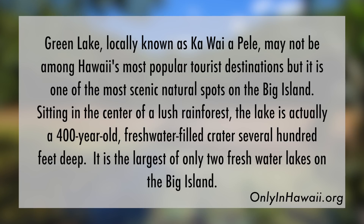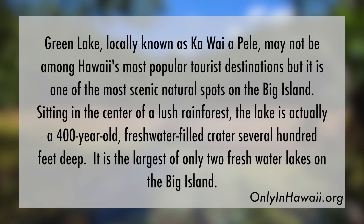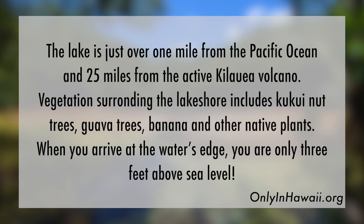I want to show you some old images of how the lake used to look, and read from a 2013 blog post describing it. Green Lake, locally known as Kawai Apele, may not be among Hawaii's most popular tourist destinations, but it is one of the most scenic natural spots on the Big Island. Sitting in the center of a lush rainforest, the lake is actually a 400-year-old freshwater-filled crater several hundred feet deep. It is the largest of only two freshwater lakes on the Big Island, just over one mile from the Pacific Ocean and 25 miles from the active Kilauea volcano.